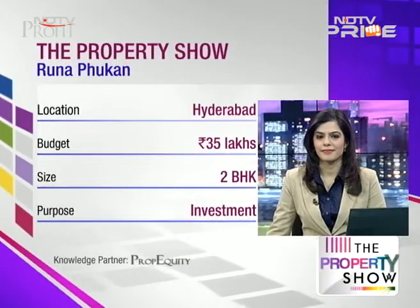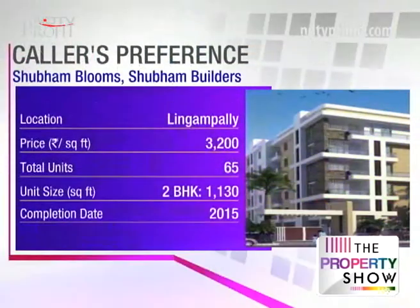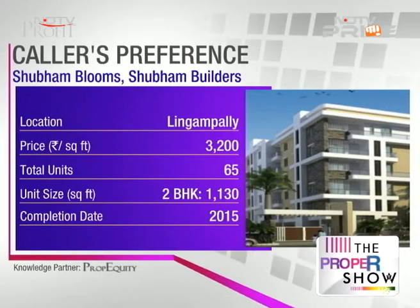Let's look at the city of Hyderabad. Runa Fokan is with us on the line. She's planning to invest in a 2 BHK — Shubham Blooms by Shubham Builders and Developers — and her budget is 30 to 35 lakhs. Shubham Blooms is close to Gachi Bauli.